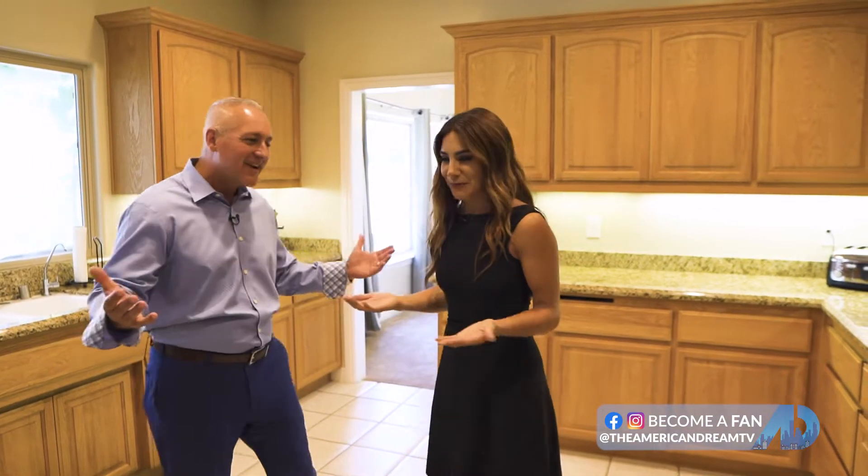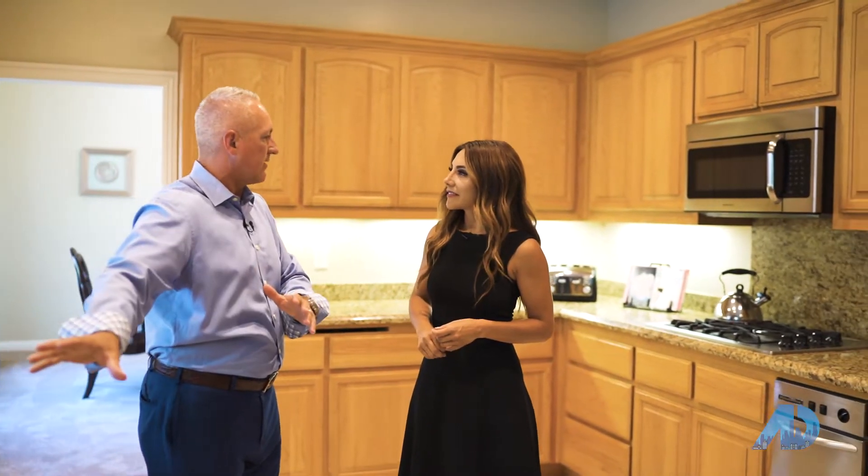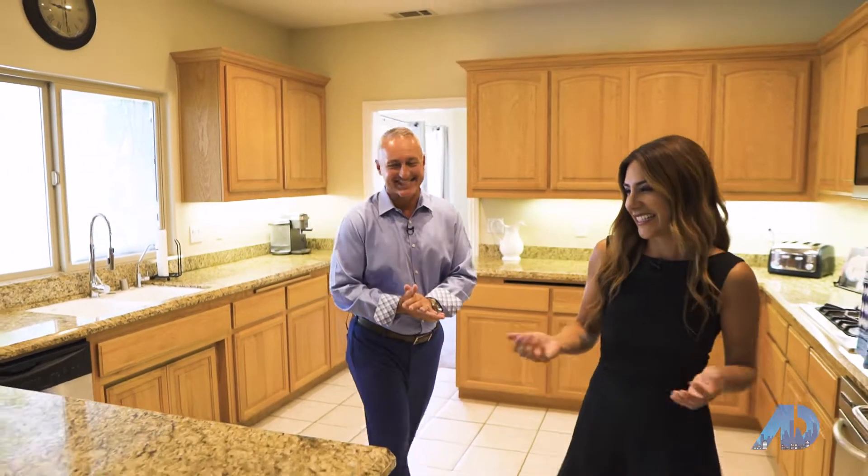I can almost smell it right now — pumpkin pie, Thanksgiving. This is perfect. What I really love about this house is how it feeds right out to the outdoor living area. That's what I want to show you now. Let's do it, absolutely.